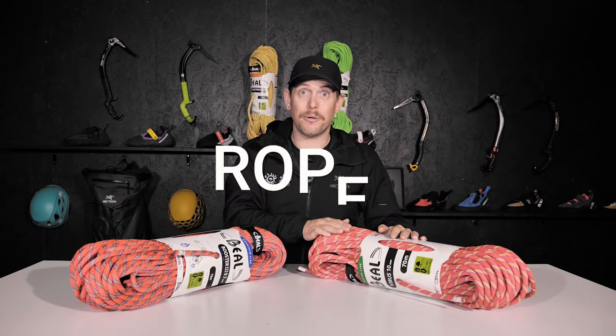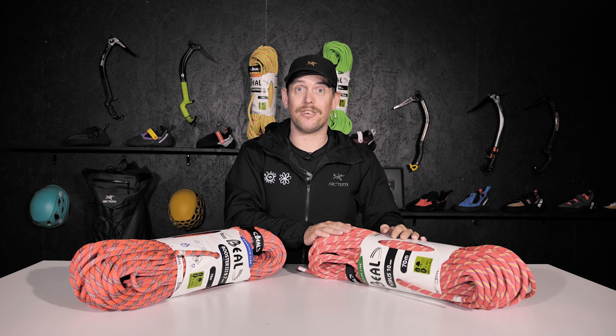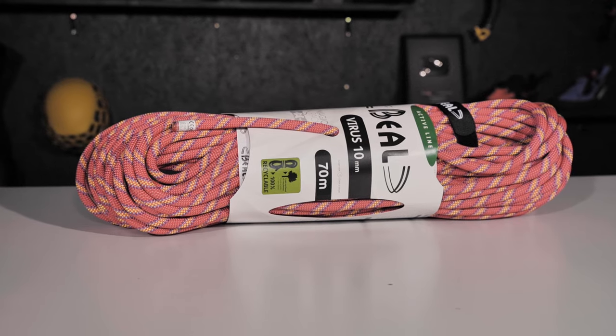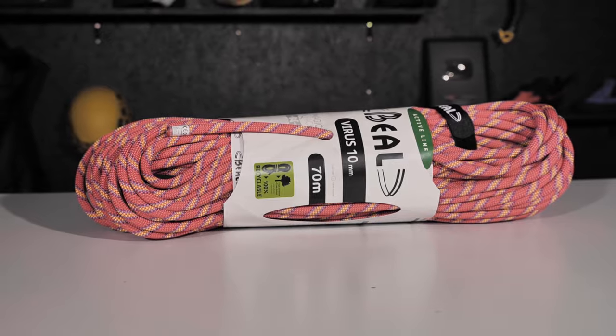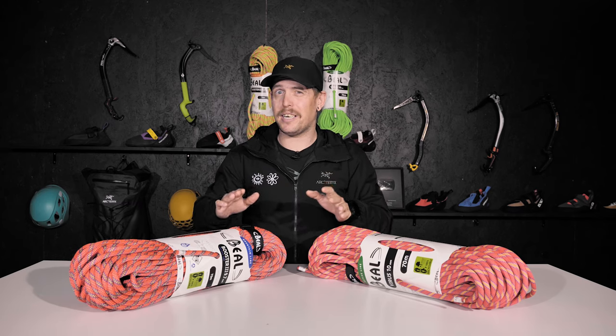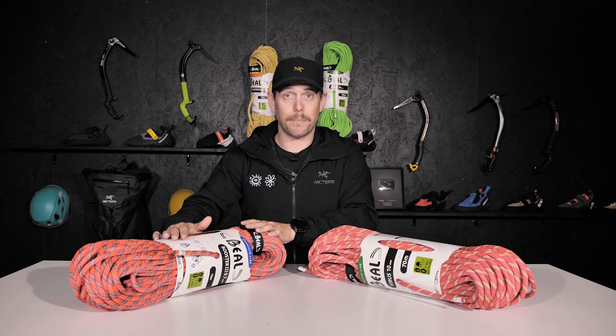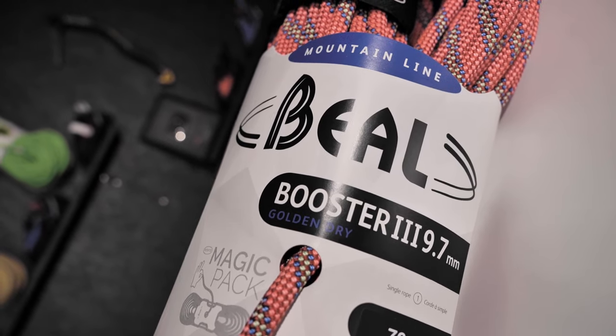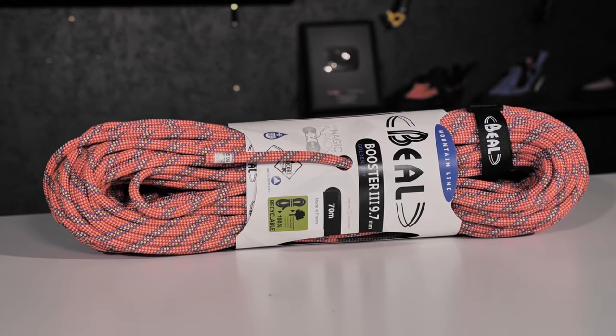A rope like the Virus is perfect for this situation — it's very thick so it can withstand a lot of abrasion and a lot of falls. Now if the routes get a little damp and conditions are rainy, we have the Booster, which is essentially the same rope but dry-treated, so it's protected against absorbing water.